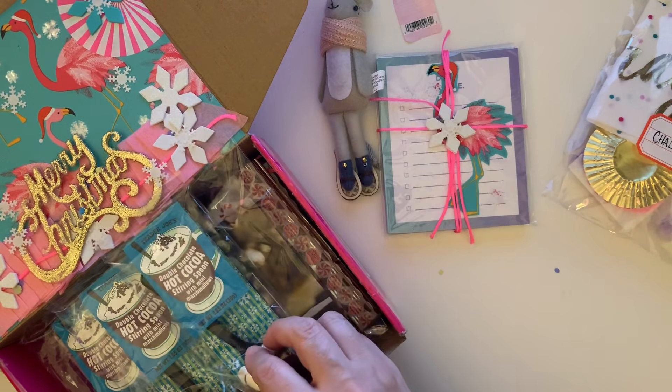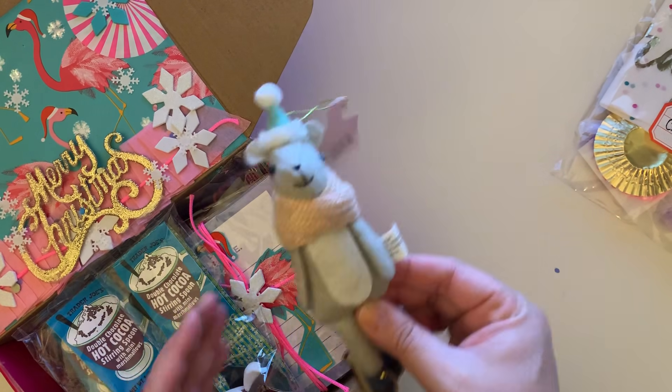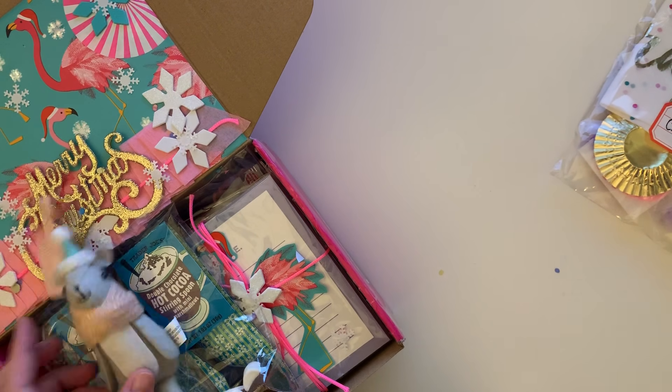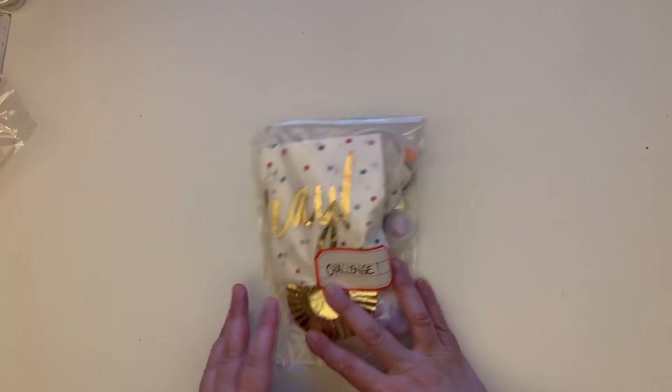Nikki, we will definitely have a cup of hot cocoa in your name. I love my little ornament — he's going to hang from my shelf. But let me show you what she sent as far as the challenge goes.